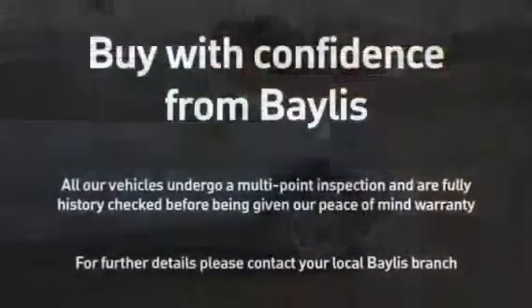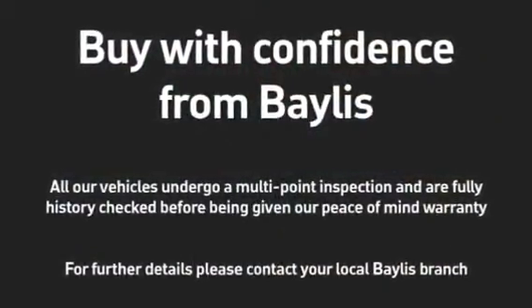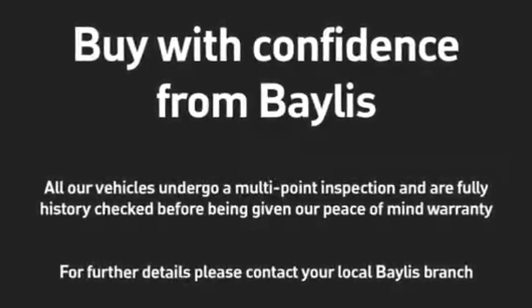To test drive this Mokka, give our sales team a call today or click the enquire now box. Finance options are also available, as well as Bayless service.